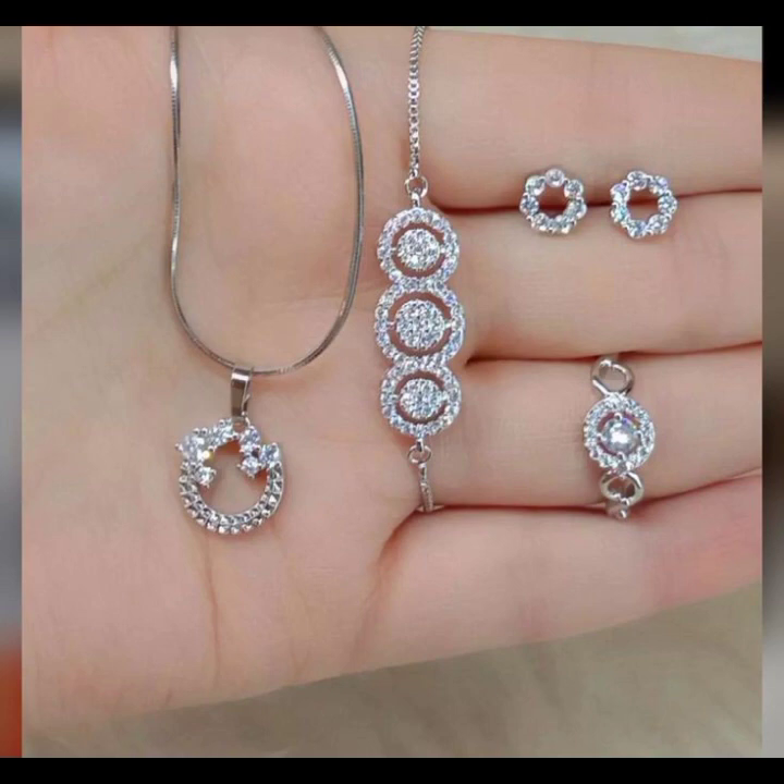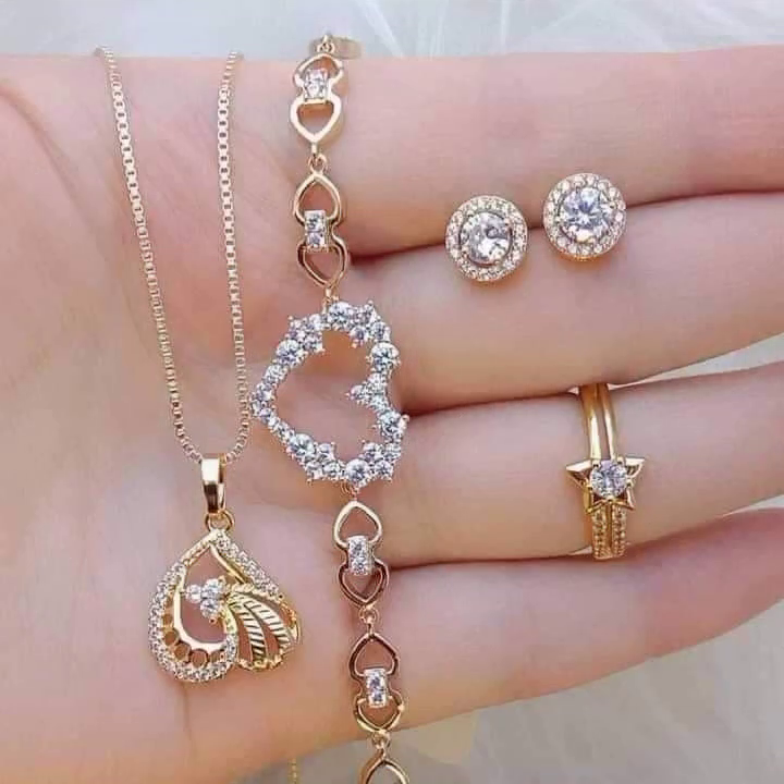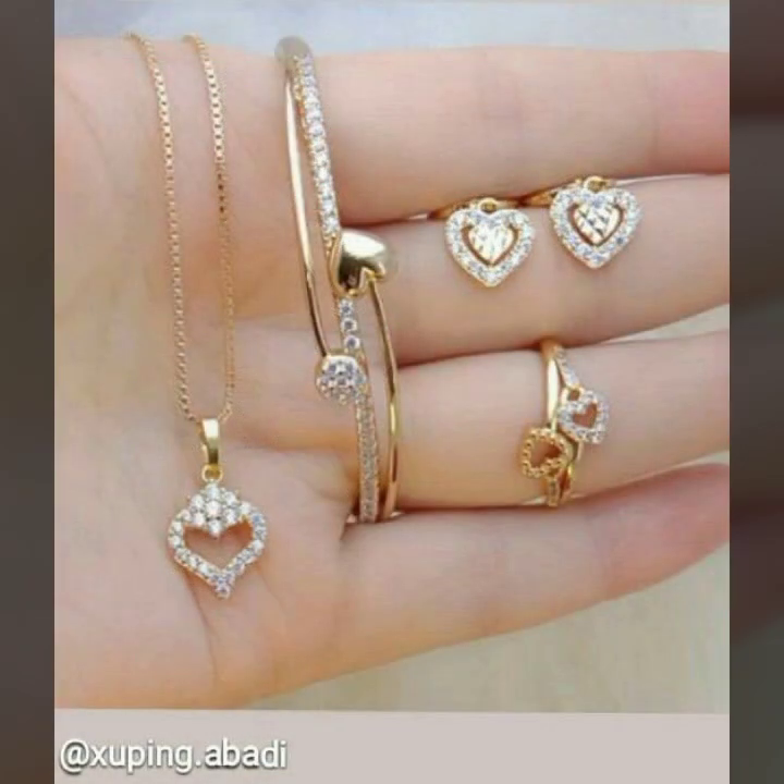Friends, today I will show you in this video very attractive and most demanding ideas of locket sets in gold for girls and women.